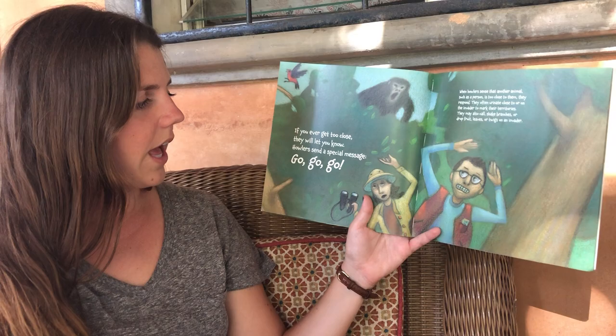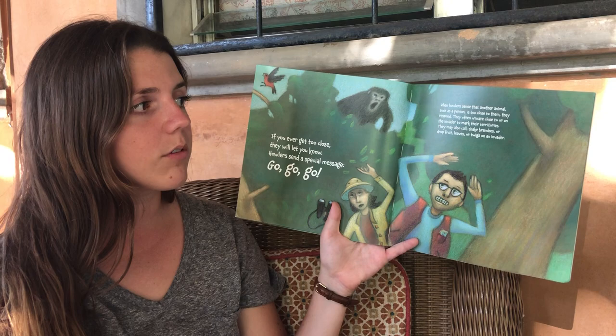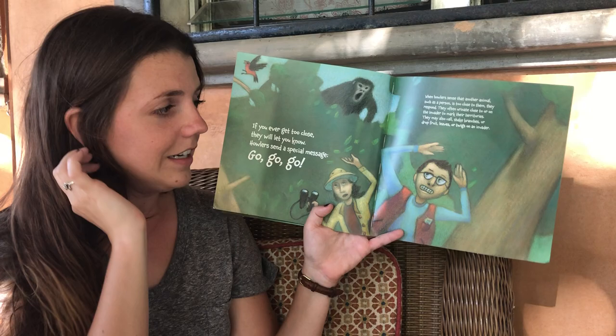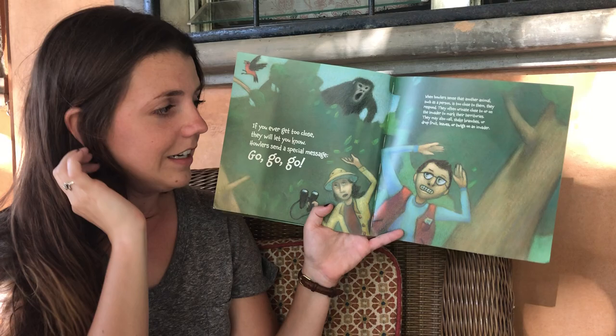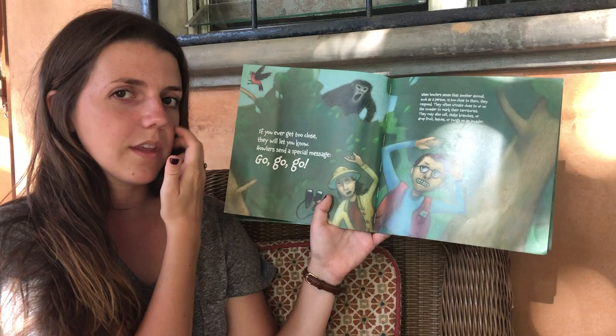If you ever get too close they will let you know. Howler monkeys send a special message: Go! Go! Go! When howlers sense that another animal such as a person is too close to them they respond by yelling. They also may call, shake the branches, or throw things at the person. How do they look on their face? Maybe a little surprised or scared? Have you ever been somewhere and heard a howler monkey? Do you remember when we had that howler monkey at school? It did not like seeing all the children so close to it.